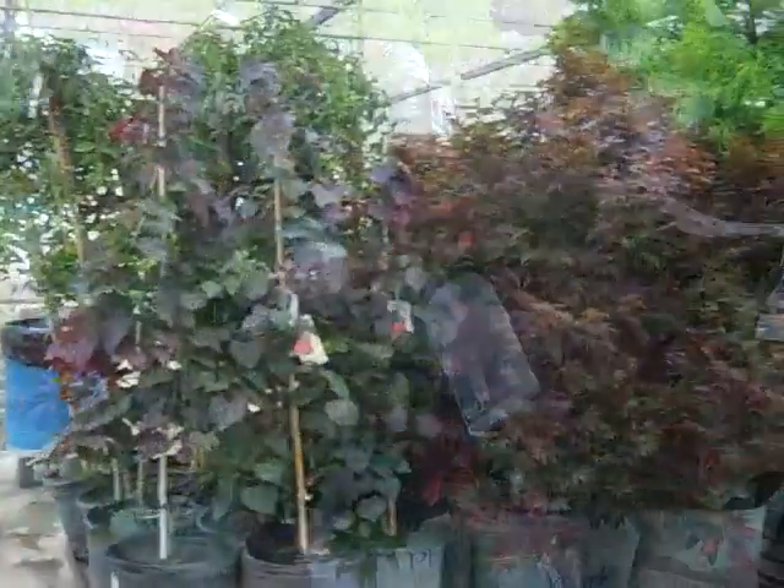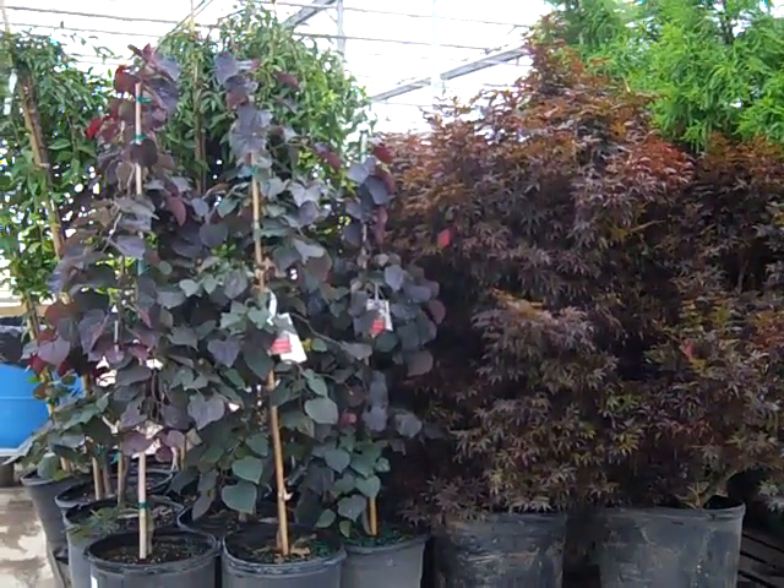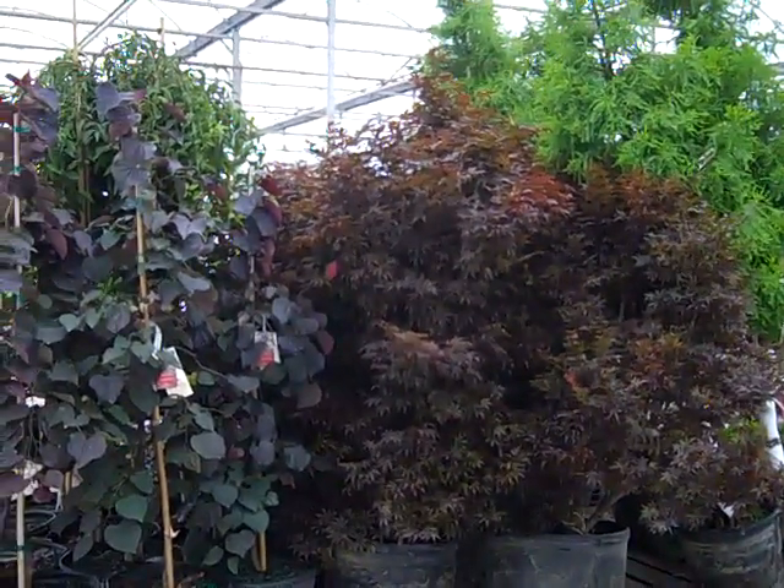This is Pieris Katsura. Here we see potted trees. We're looking at 15 gallon. This is that new one, Ruby Falls. Japanese maples are looking great. A lot of nice container trees coming on in this.